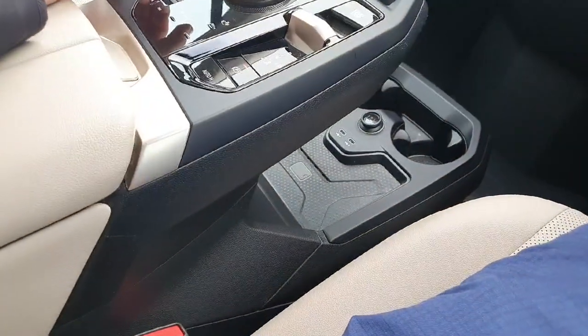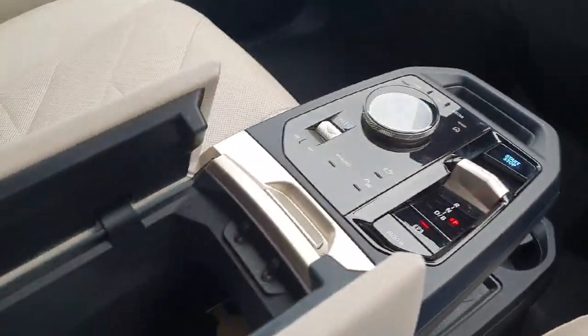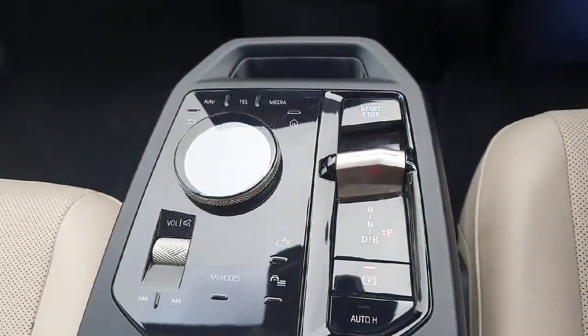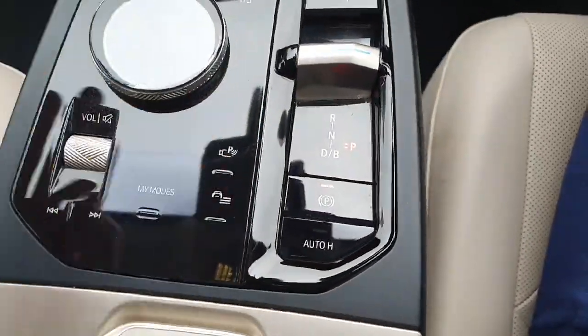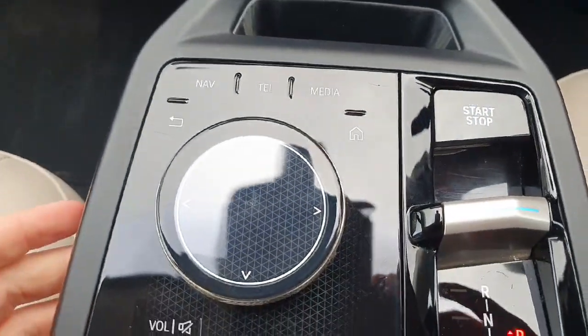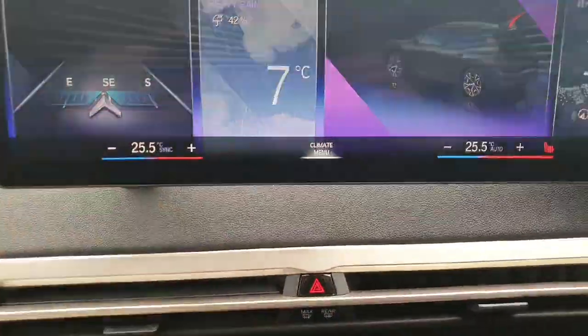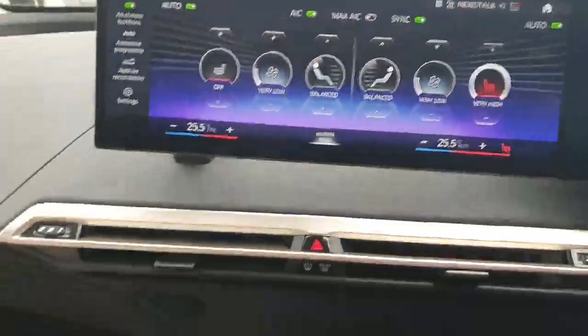Just down here you may notice we do have a wireless charging pad and two more USB-C charging ports, plus a little cubby space. Our centre console has the usual BMW stuff — gear selector, handbrake, and little shortcut buttons so you don't have to be faffing around in the menus. The climate menu is just in there as well, so you can hit a click and control your heated seats and ventilation.